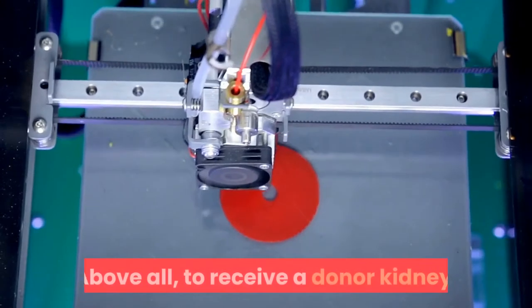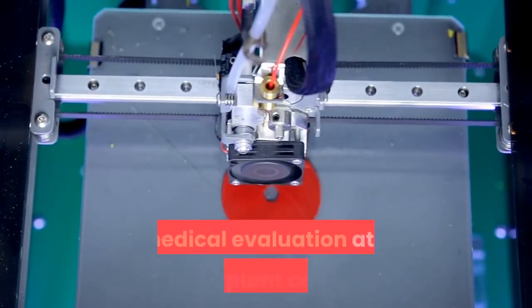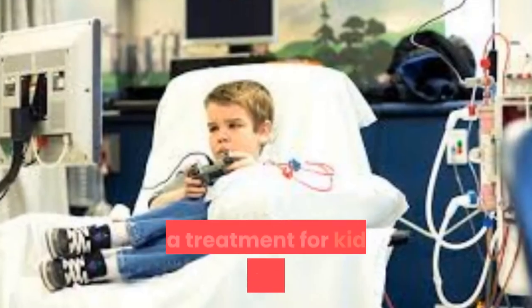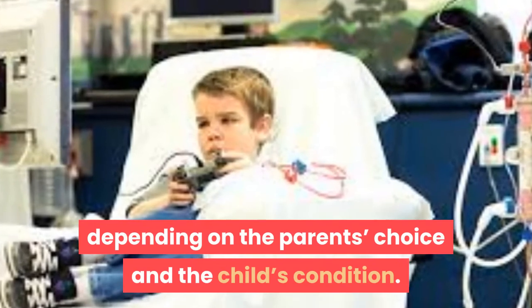To receive a donor kidney, a child first undergoes a thorough medical evaluation at a transplant center. Treatment depends on the parent's choice and the child's condition.